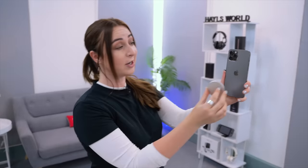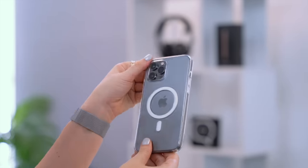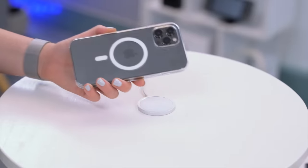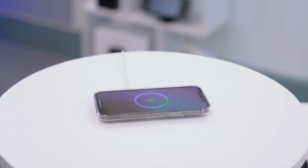With the new MagSafe feature there are some pretty cool accessories quite unique to the iPhone 12. This is the MagSafe charger — you can just snap it to the back of your phone and charge it from any direction because it's magnetized. If you want to charge your phone with a cover on, you can get the MagSafe case, which has the MagSafe elements built in so it attaches just as easily as if you didn't have the case.